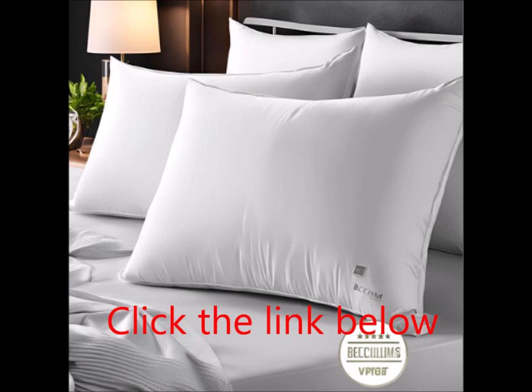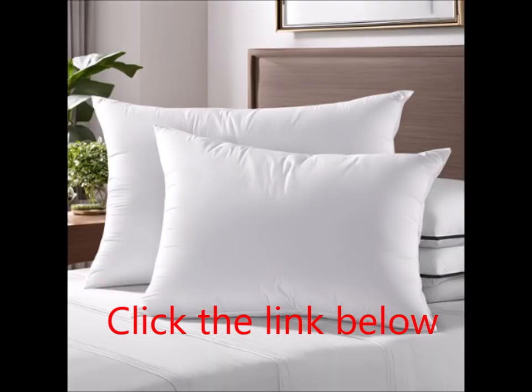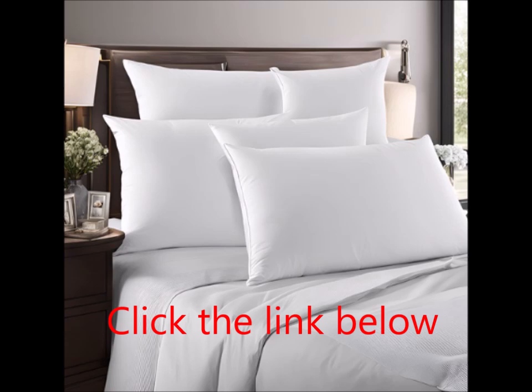Easy care for busy lives. One of the standout features of these pillows is their easy maintenance. Unlike traditional memory foam pillows, the Beckham Hotel Collection Pillows are designed for effortless cleaning. Simply toss them into the washer and tumble dry for a fresh and clean pillow without any hassle. This feature is perfect for those with busy schedules or anyone who prefers low-maintenance bedding.